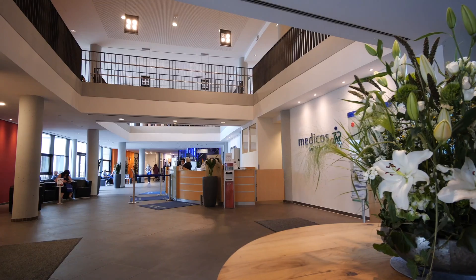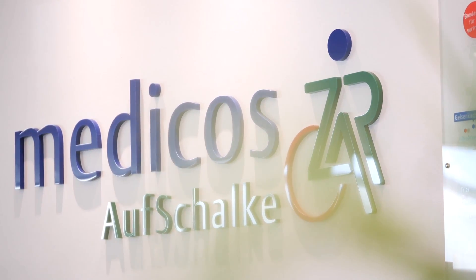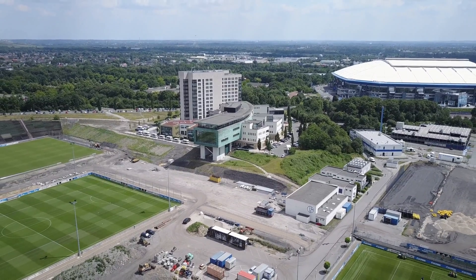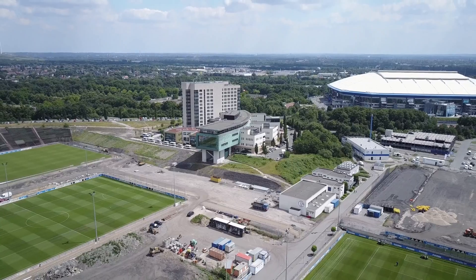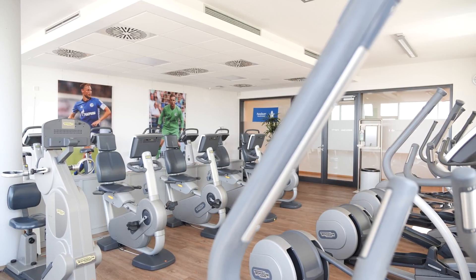We have a very specialized and excellent rehabilitation site — the Medicos in Gelsenkirchen. It is one of the biggest and most modern centers for rehabilitation in Germany and in Europe, and it treats many professional sportsmen, especially German soccer players.